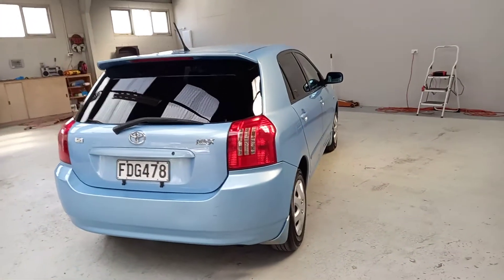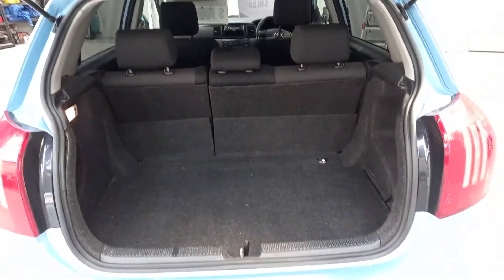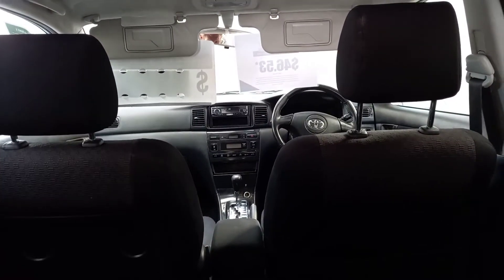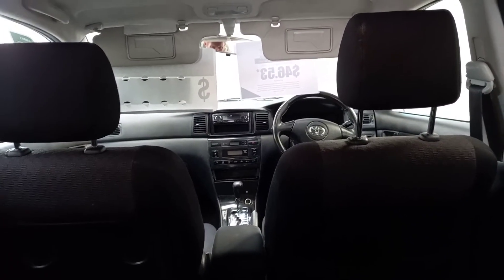Around those tricky Dunedin hills too. Plenty of boot space in the back there as well — really good size boot. Also you've got the JVC CD player with Bluetooth and auxiliary input, which is really handy.